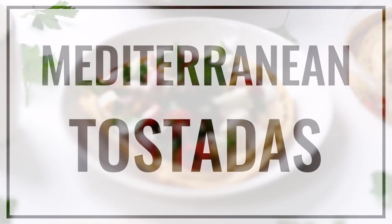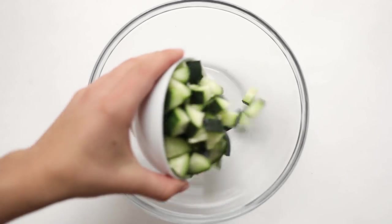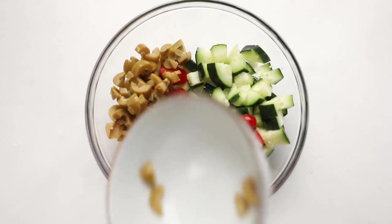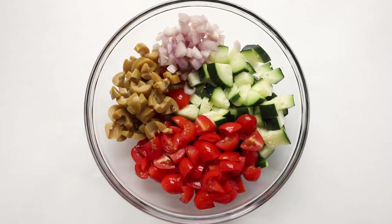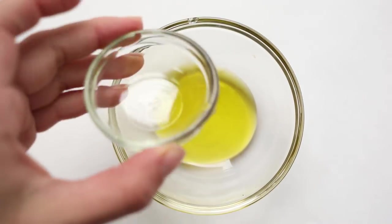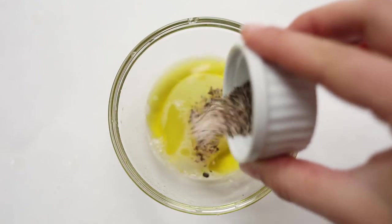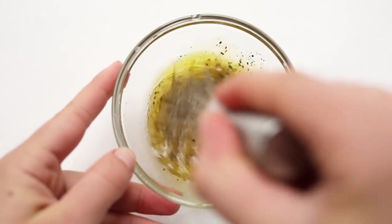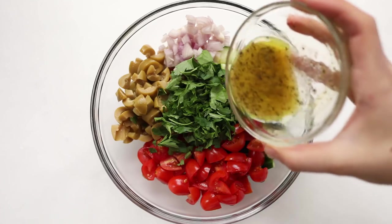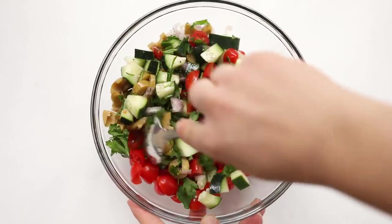For our final recipe we are making Mediterranean tostadas. Start by adding some chopped cucumber, chopped tomato, chopped olives, minced shallot, and chopped parsley into a bowl. Set that aside and move on to your dressing — just olive oil, lemon juice, salt, and pepper. Whisk it together until smooth, pour it over your salad ingredients, stir to combine, and set this aside to let it marinate while we make the tortillas.